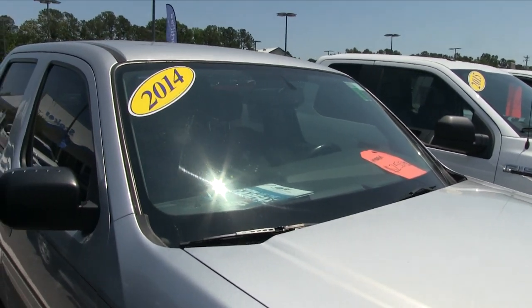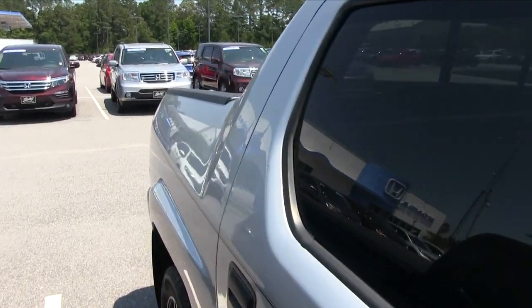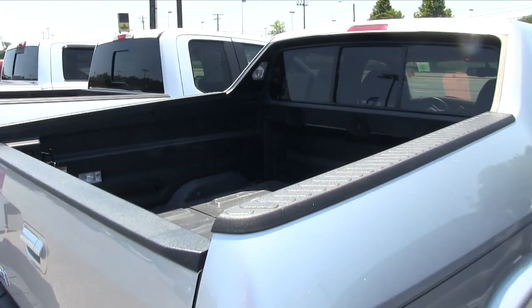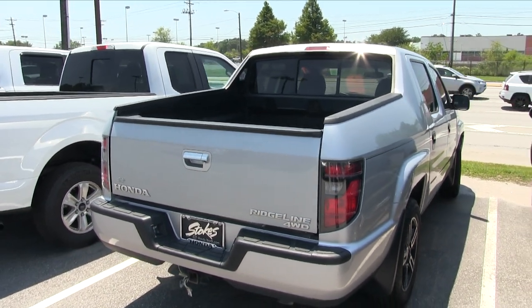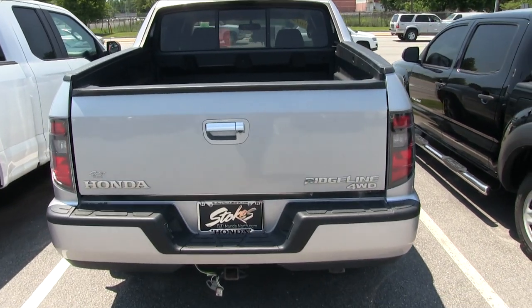Sporty wheels — again, 2014. We'll get to the price in just a moment. Body's in good shape. Tinted windows. This Honda Ridgeline has around 75,000 miles on it. Still, 75,000 miles is nothing on a Honda, folks. These V6s will last forever. And it does have four-wheel drive.